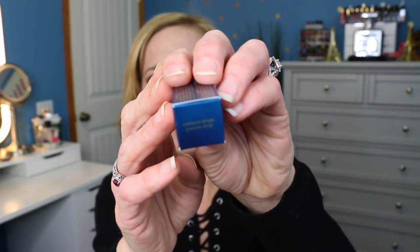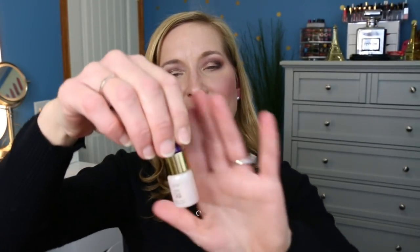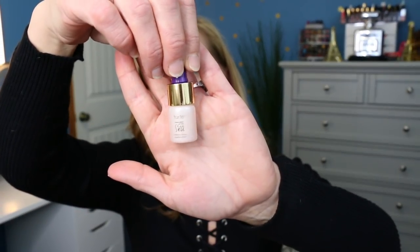The next one is something from Tarte — the Rainforest of the Sea Radiance Drops. These are Radiance Drops in some shade I can't quite read. Pretty sure this was like a point perk type thing at Sephora, so we'll try that out and see how good it is.